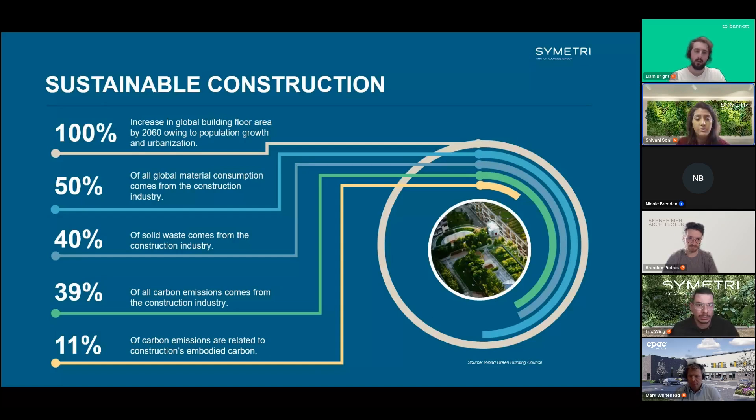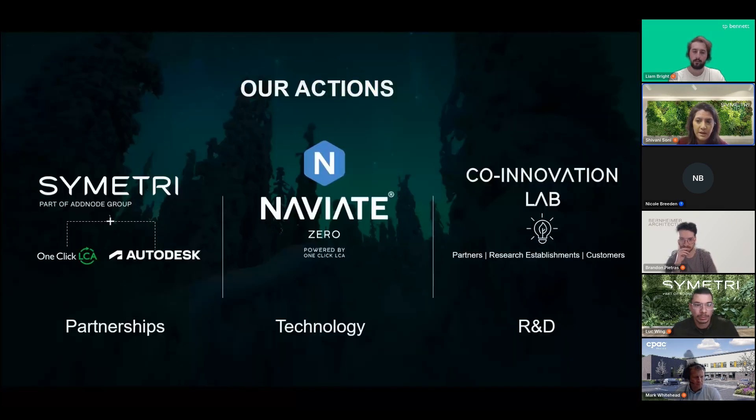The journey to sustainability is not straightforward, but the key is to start and act on small things to move the needle together. Through collaboration with partners such as Autodesk and One Click LCA, we're working towards meaningful change. One key initiative is Navi at Zero, powered by One Click LCA, enabling users to assess carbon impact early in the design process with a proactive, data-driven approach.